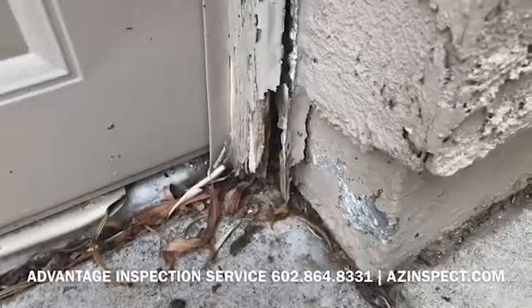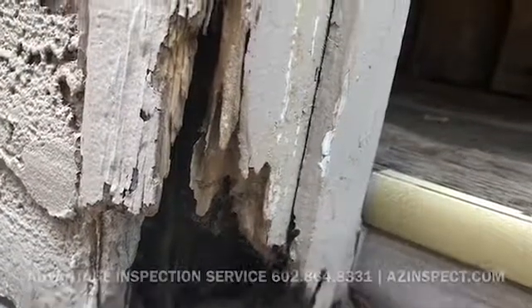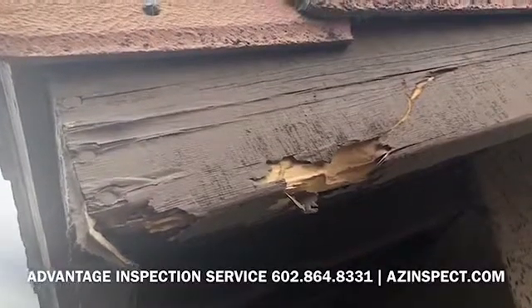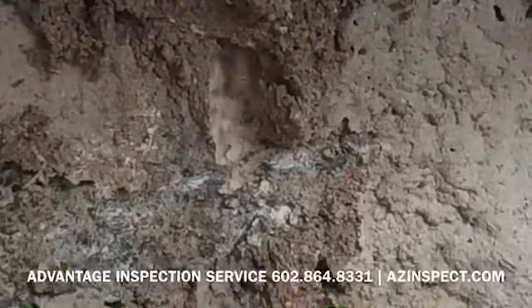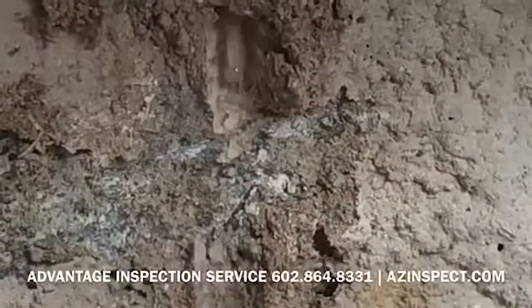There is a reason we treat for termites and that's because they can cause significant structural damage, and this house is a good example of that. If an infestation is dealt with in a timely manner it could be as simple as a spot treatment, but if it's left to thrive like this one has, now you're dealing with a full property treatment which is much more expensive, as well as whatever structural damage that now needs to be dealt with.